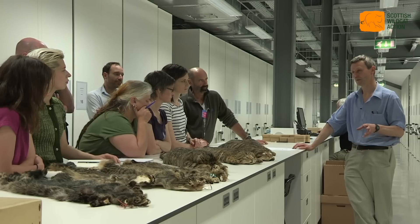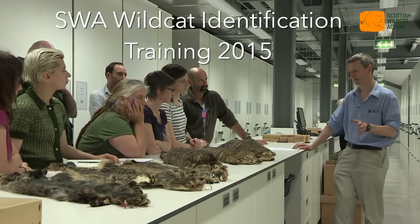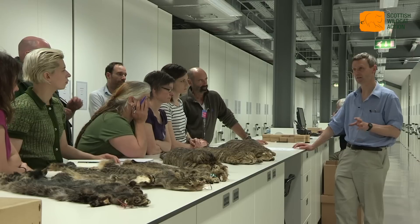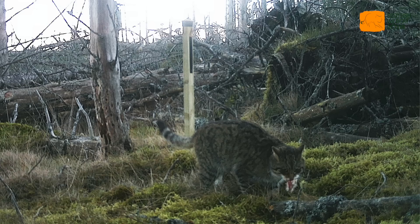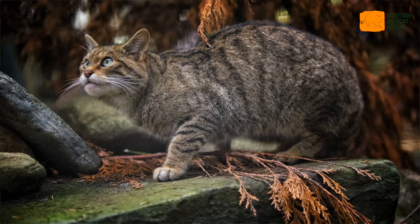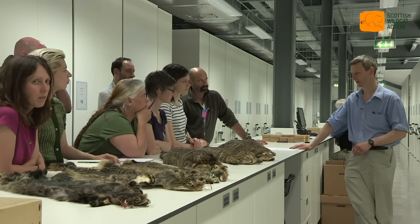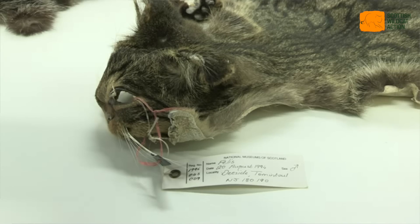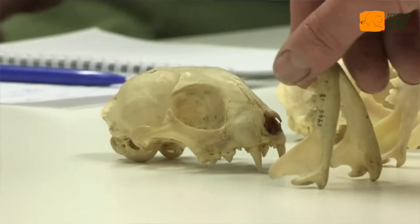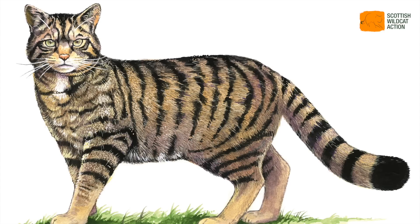One of the problems we've suffered from in the past in identifying anything is the field guide, because the field guide has this perfect picture of the animal and it's all got to look like that, but of course there's lots of individual variation going on. For any species there will be diagnostic characters and there will be variable characters, and so it's recognising what is individual variation and which are diagnostic characters, which the individual must have in order to identify as that particular species.